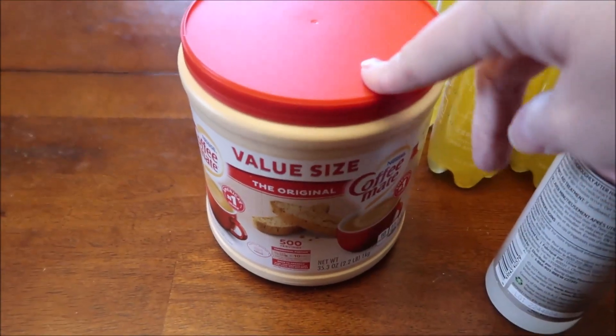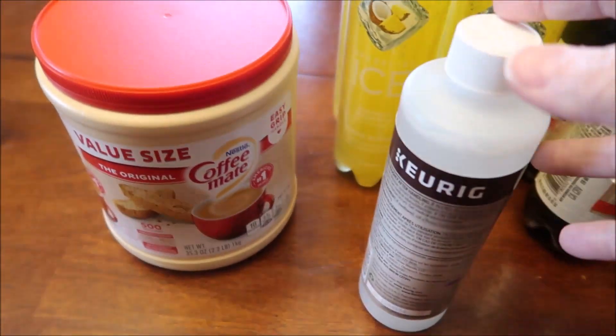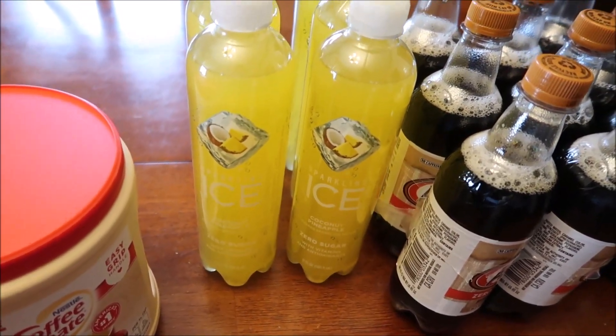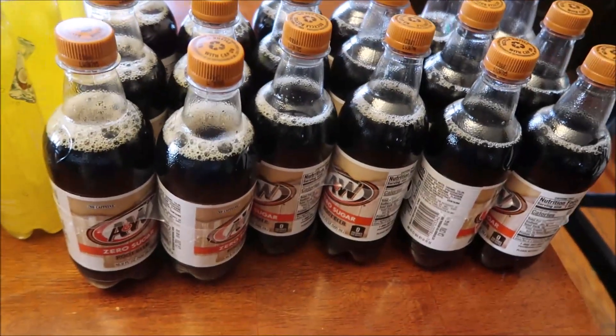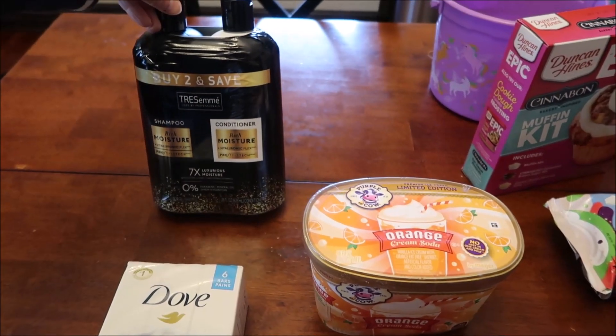At Walmart, we bought some creamer and some descaler for our Keurig. I bought six of the Sparkling Ice coconut pineapple, and then Kevin bought three of the A&W zero sugar root beers. At Meyer, I got some...